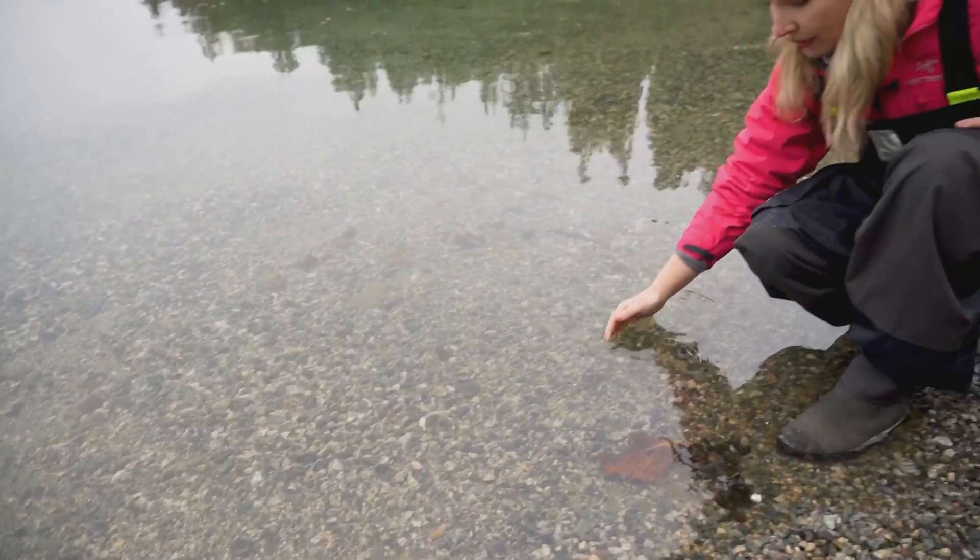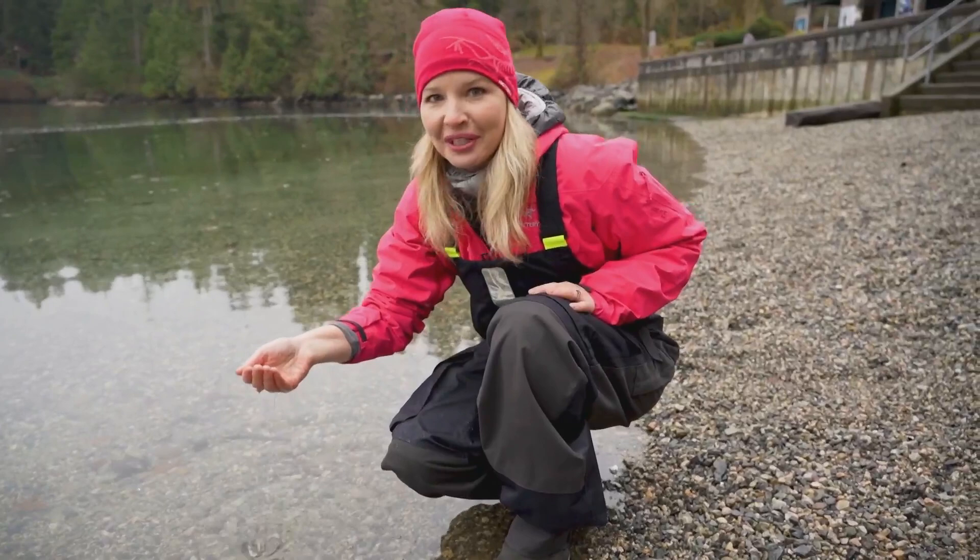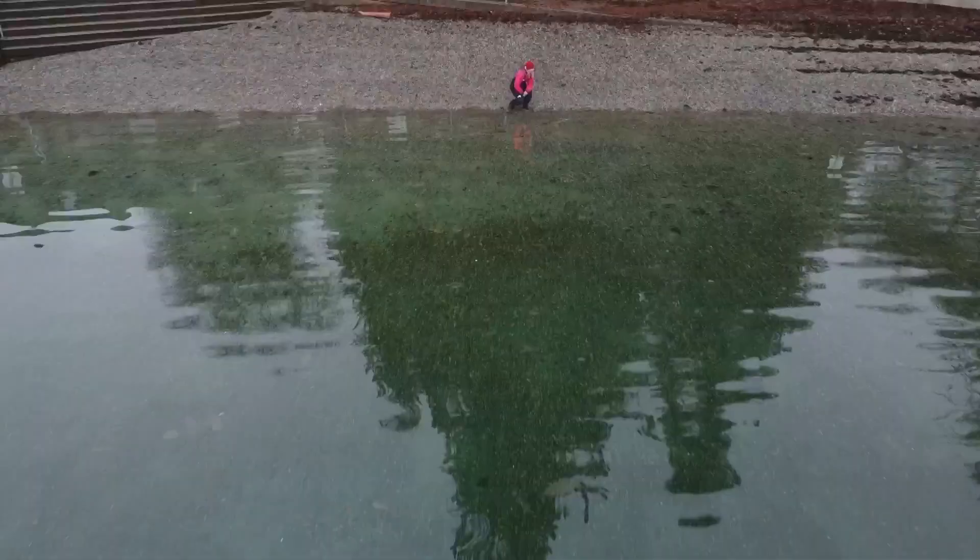Did you remember your passport? Did you turn off all the lights? Do you have your book? Is your phone charged? It turns out it takes a single drop of water about 1,000 years to travel around the world. We also know global warming is changing everything. So that got me wondering: how is climate change messing with the motion of the ocean?